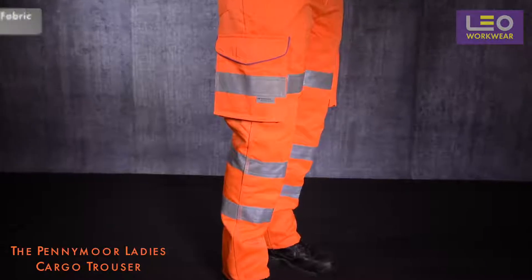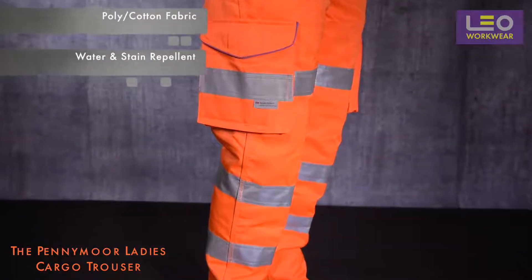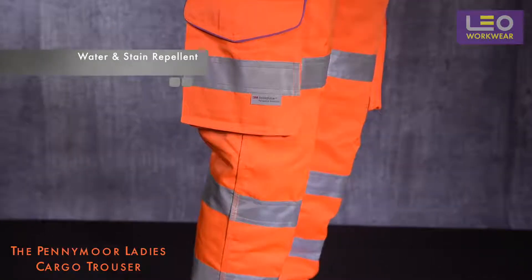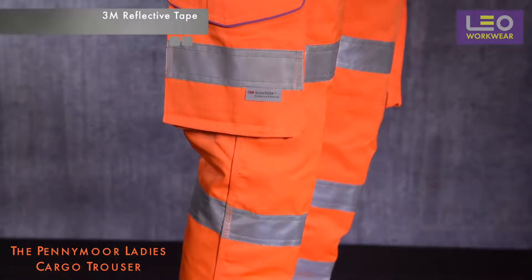It's constructed from a durable poly cotton fabric and benefits from a water and stain repellent finish. It also incorporates 3M Scotchlight reflective tape, which is your guarantee of consistent performance.